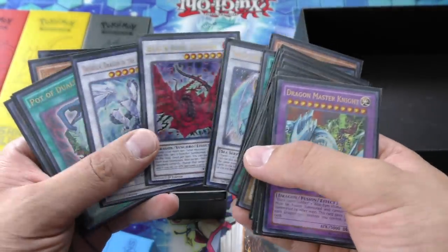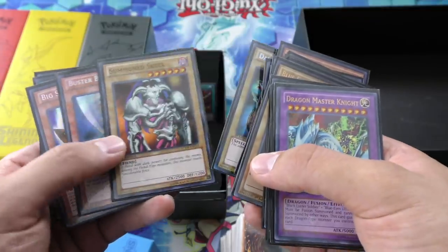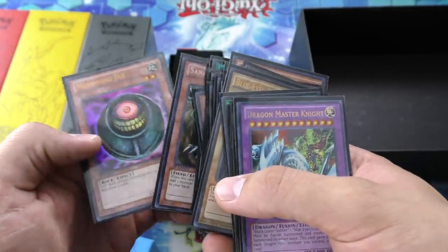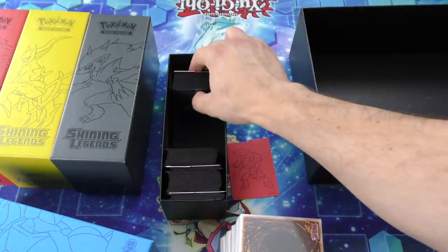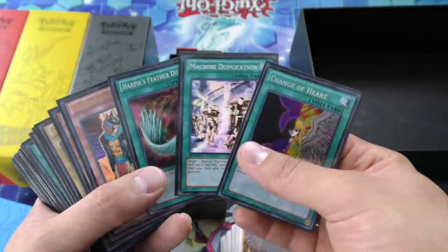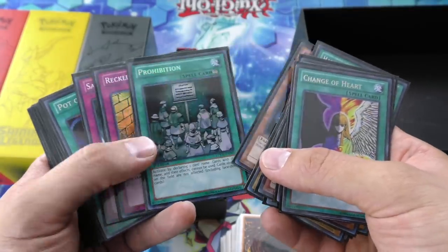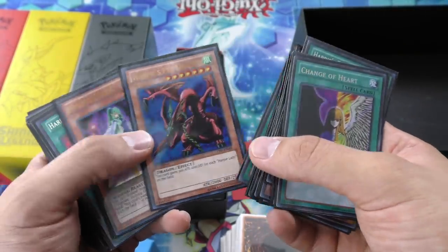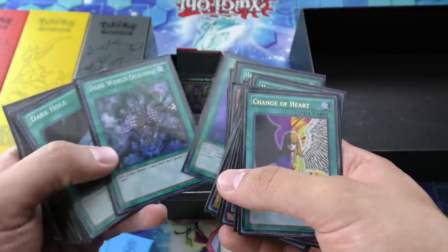Rescue Cat, Buster Blader, Show Gardener, Pot of Greed, Graceful Charity, Sangan, Morphing Jar. Harpy's Feather Duster — nice. Some more Gravekeeper stuff — very nice. Blackwing Greed, Sakuretsu Armor, Seeker Rare Compulsory, Seeker Rare Pot of Greed. Harpy's Pet Dragon, Harpy's Queen, Harpy's Dancer. Another Seeker, Harpy's Feather Duster. Good stuff in here.